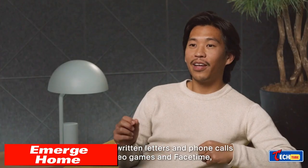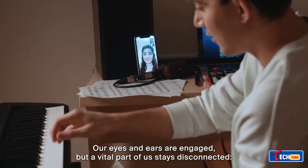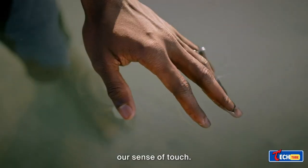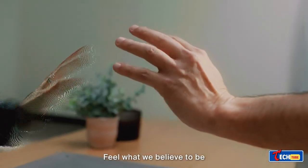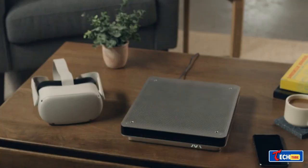Merge Home is a panel that allows interaction with virtual objects using ultrasonic waves. This US-made device lets users feel and manipulate virtual objects in a limited space, fostering interaction among users.